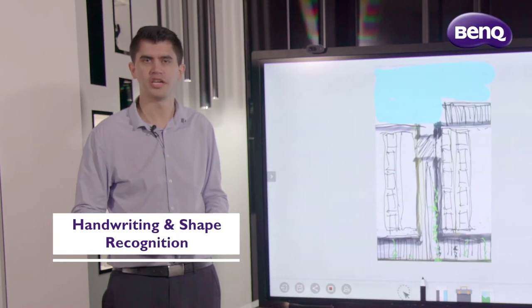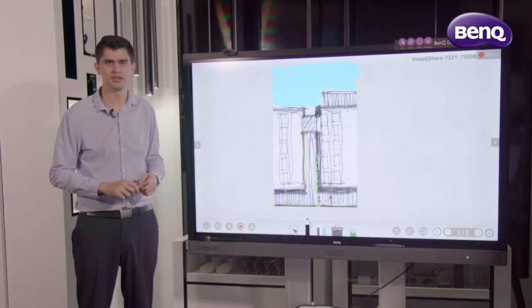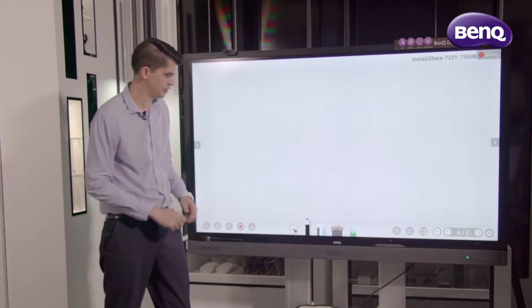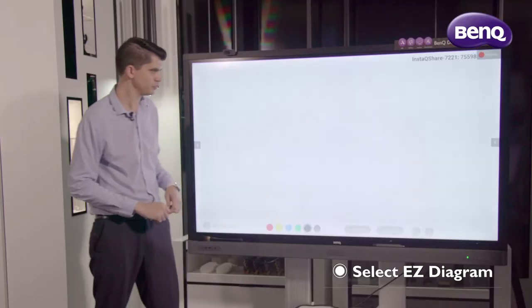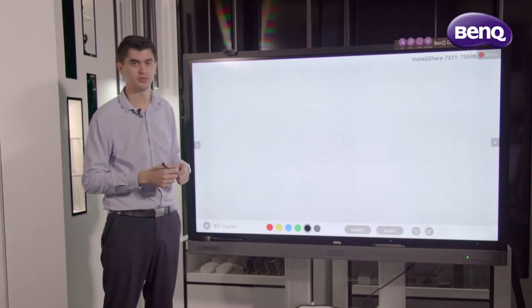With handwriting and shape recognition, we can instantly convert our text, numbers, and drawings into a digital format. There are two ways to achieve this with the BankU RP series. The first method is using our toolbox and selecting the easy diagram feature. Within this feature, we can annotate or design, and it's great for flowcharts or organisational charts.